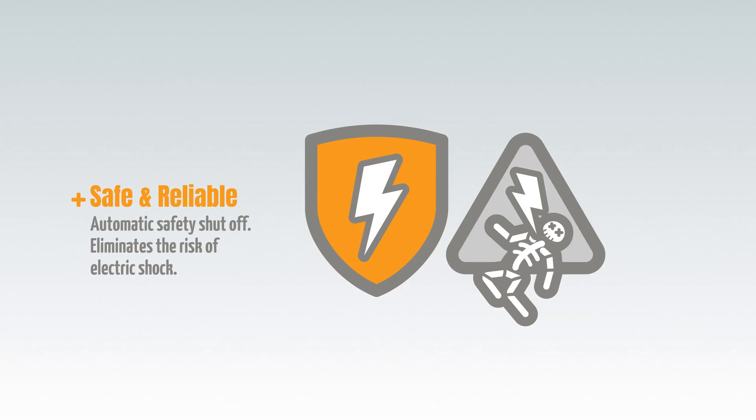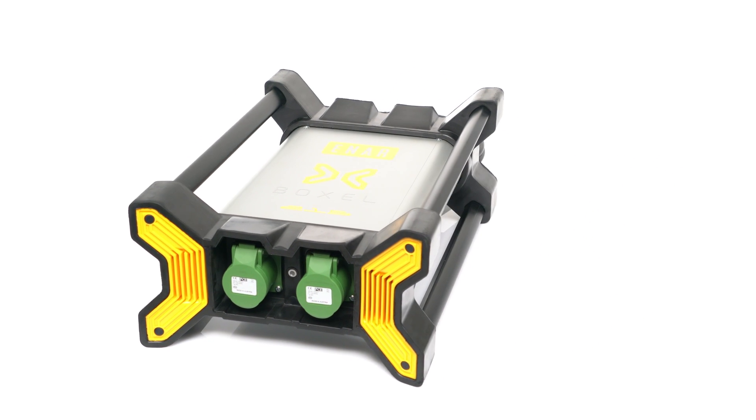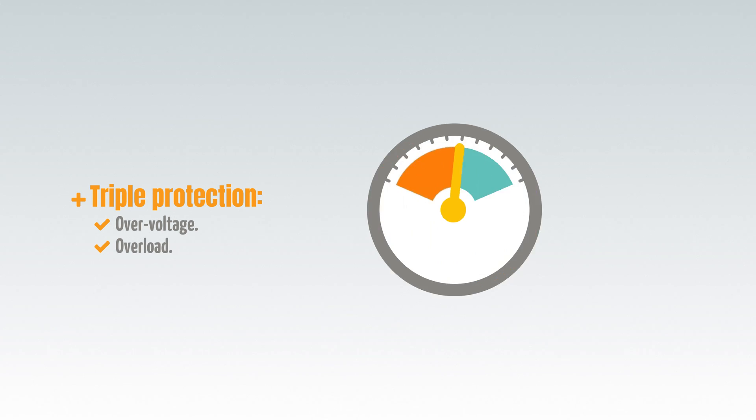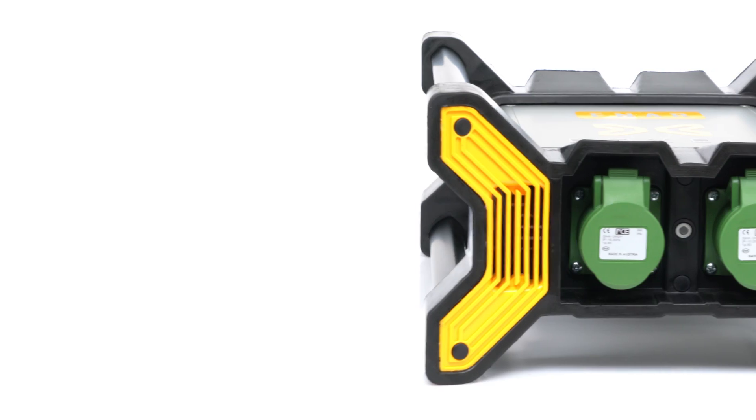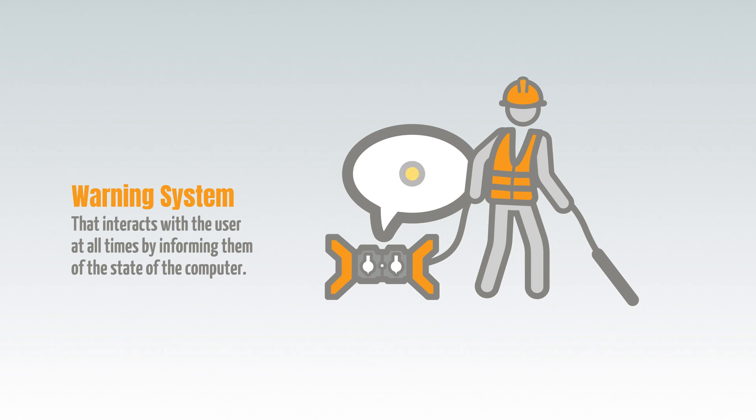It's more safe and reliable. It eliminates the risk of electric shock by working safely at low voltage, and has added protection against over-voltage, overload, and overheating. The warning system shows the current operating status, allowing any issues to be quickly resolved.